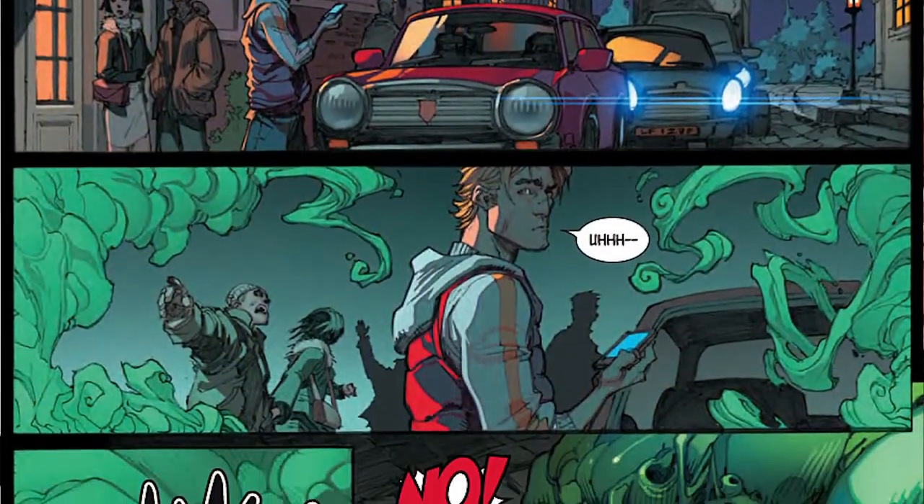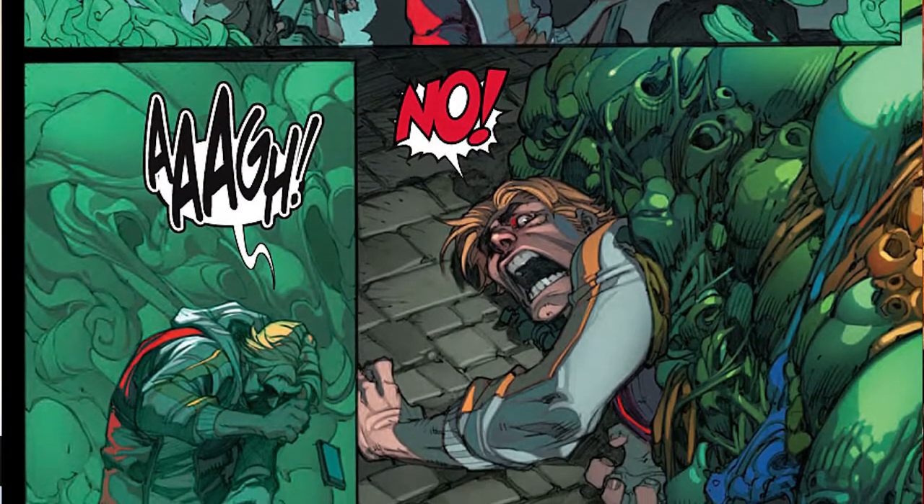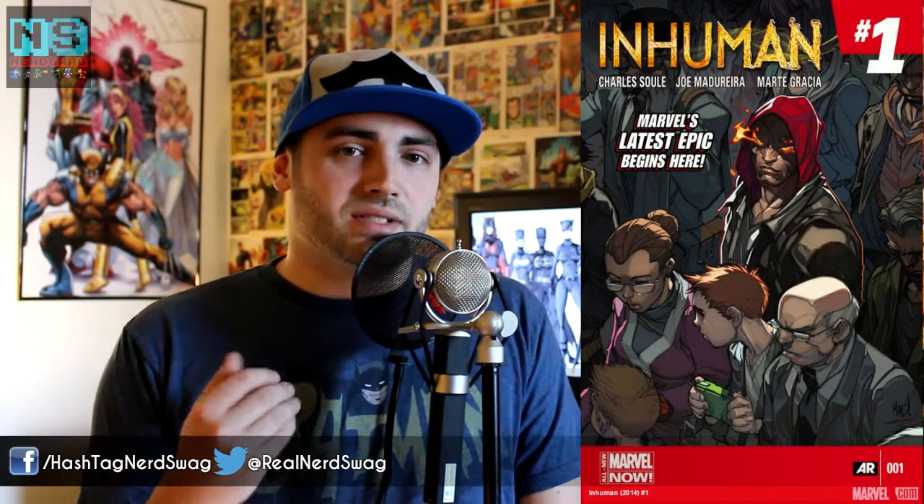This is the pickup of the Infinity storyline — how the Terrigen Mist is going out and turning people into Inhumans. If you don't know who the Inhumans are: basically the Kree came to planet Earth way back in the day when humans were a brand new species and did experiments on humans. Those humans, called the Inhumans, have special abilities the Kree gave them when they messed with their DNA. Over time the Inhumans have sparsed out, and many of them on Earth are dormant — not yet activated. The Terrigen Mist triggers their DNA to give them their powers.